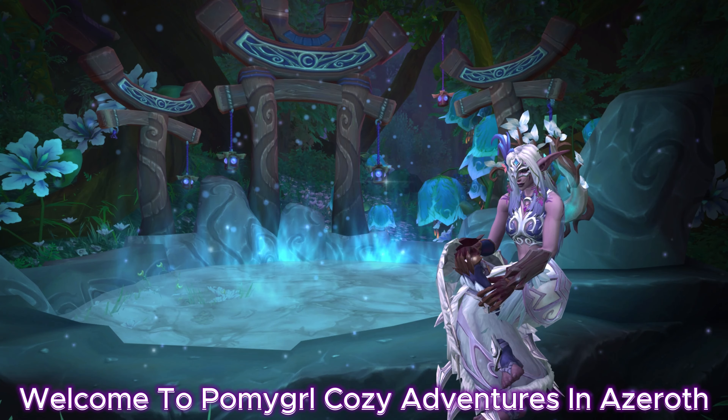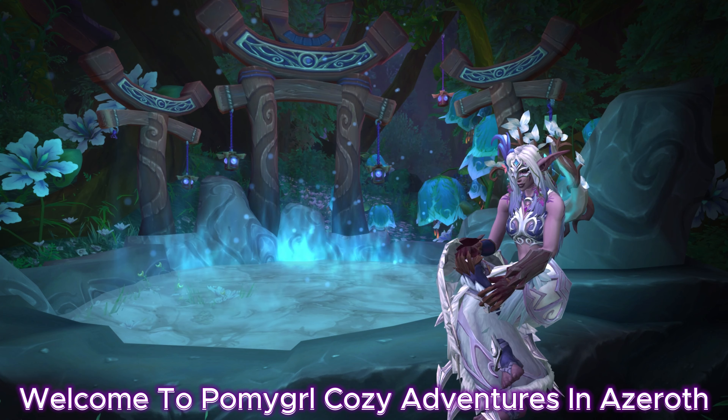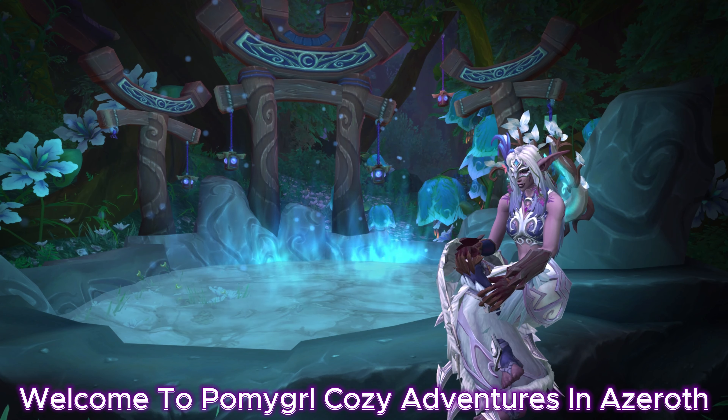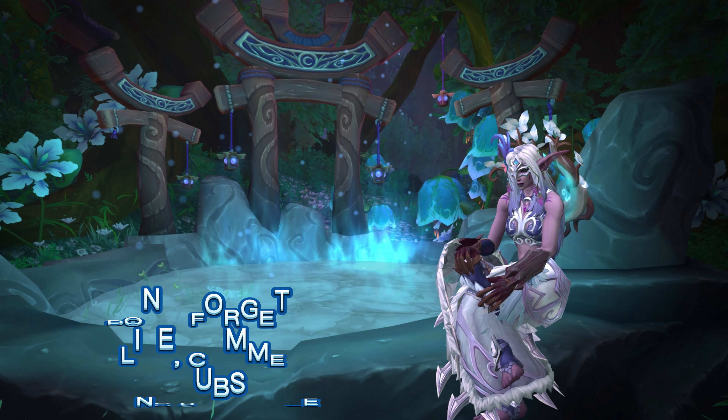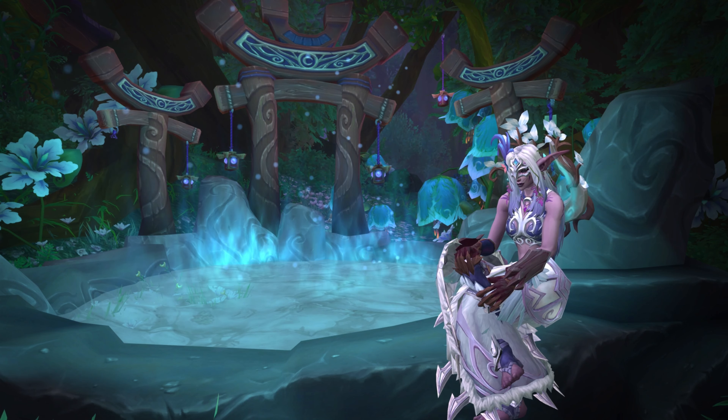Hello everyone and welcome back to my channel where I share my adventures in World of Warcraft and learn about this amazing world together. Today we're doing a quick exploration in the Boulder Springs in the new expansion, The War Within. Let's go!